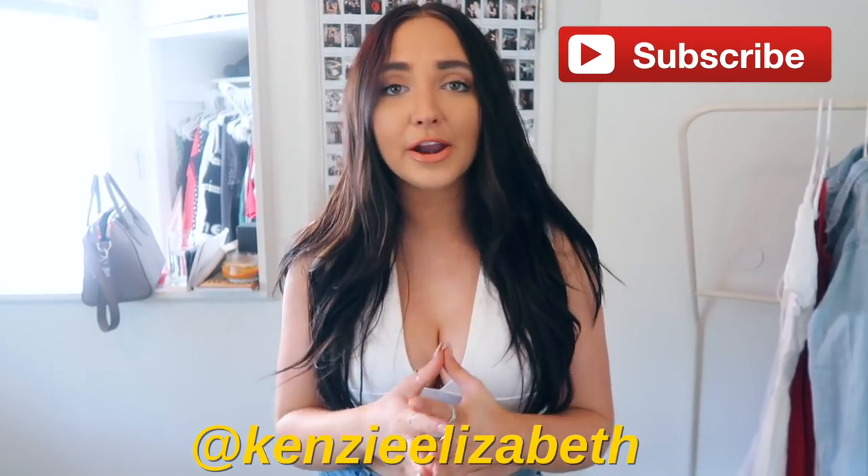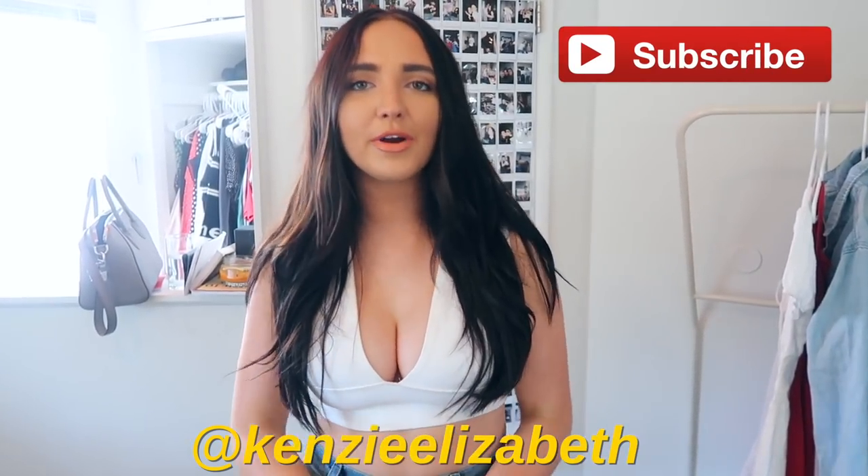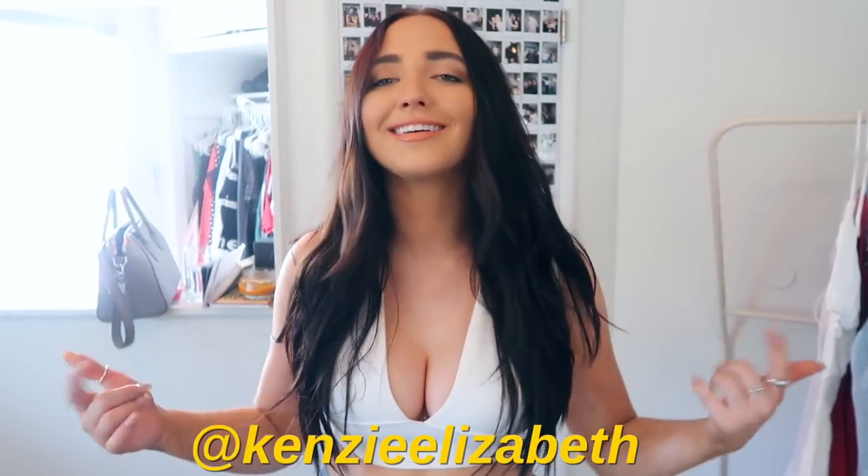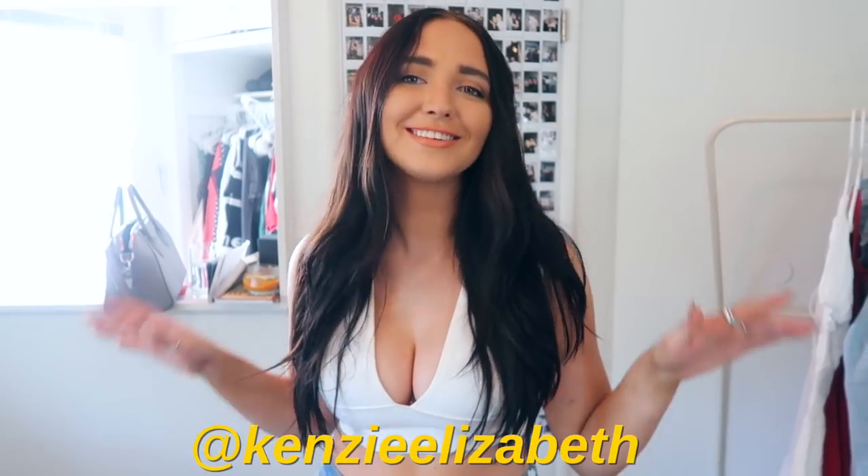I'm going to be filming a summer get ready with me — this is a get ready with me where I actually like put effort in. If you guys want a lazy girl summer get ready with me, let me know. That's me every day, so I can do that.